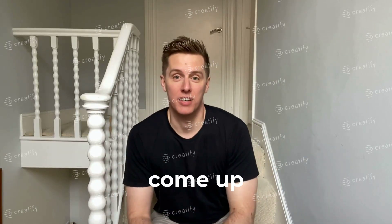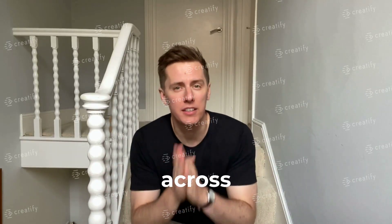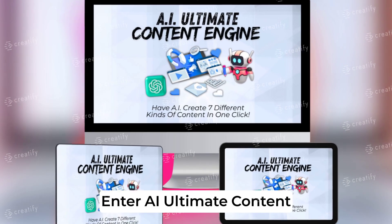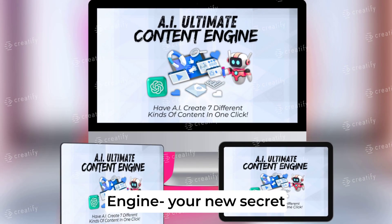Ever felt overwhelmed trying to come up with fresh, engaging content across all your platforms? Yeah, we've all been there. Enter AI Ultimate Content Engine, your new secret weapon.